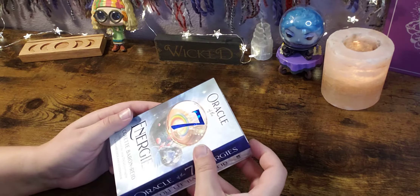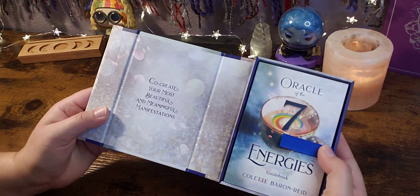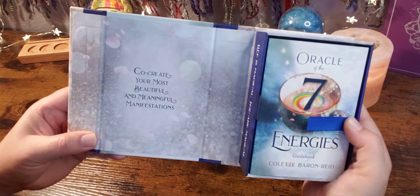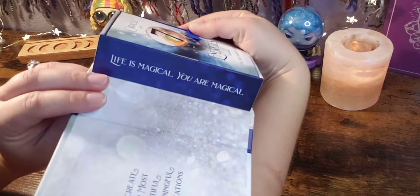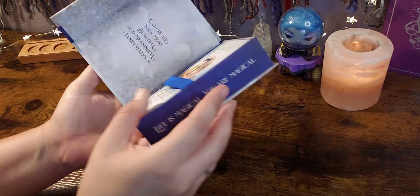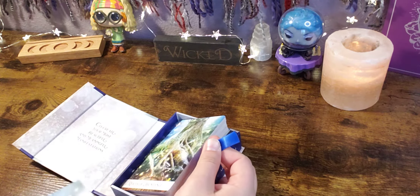She opens with a hinge. I took all the wrapping off earlier. Inside here it says: co-create your most beautiful and meaningful manifestations. And on the sides we have — let me get this level — 'Life is magical. You are magical.' I love these little details. I feel like it just adds so much more to the deck.